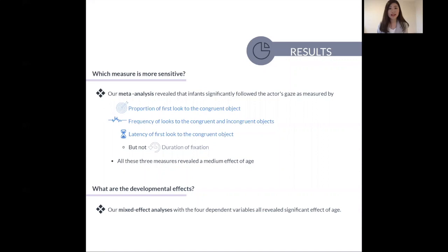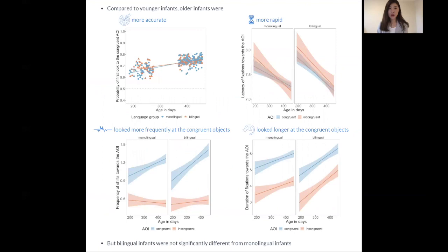So what about the developmental effects? Our mixed effect analysis suggests a significant effect of age across all four dependent variables. Compared to younger infants, older infants were more accurate, more rapid, and they also looked more frequently and longer at the congruent objects. However, we didn't find any significant difference between the bilingual and the monolingual infants.